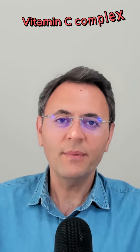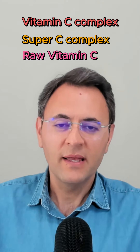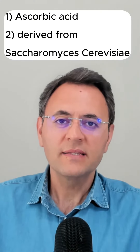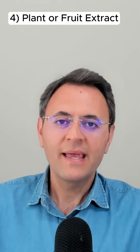But here is the catch. Brands use snazzy names like 'vitamin C complex,' 'super C complex,' or 'raw vitamin C.' Sounds legit, right? But under these fancy names, they might sneak in ascorbic acid — that's synthetic — something derived from Saccharomyces cerevisiae which still has synthetic vitamin C, or a powder from fruit juice, maybe an extract from plants and fruits, and sometimes a mix of ascorbic acid with fruit extracts.